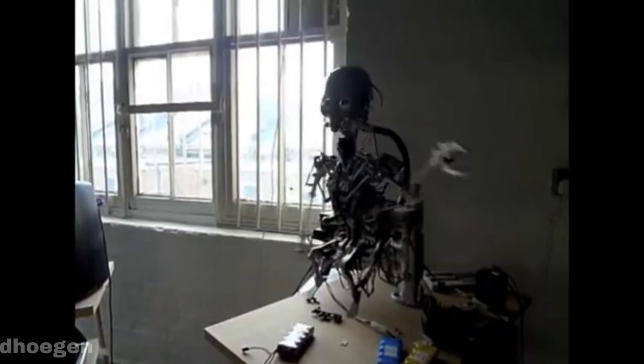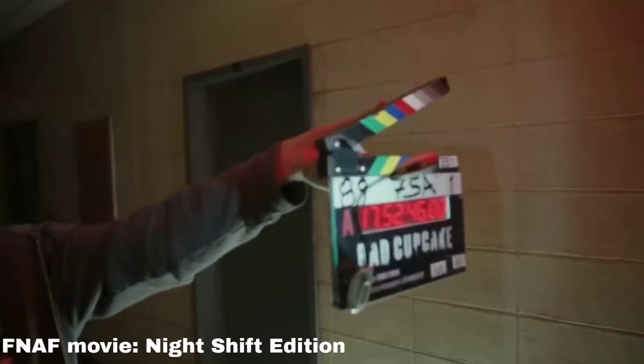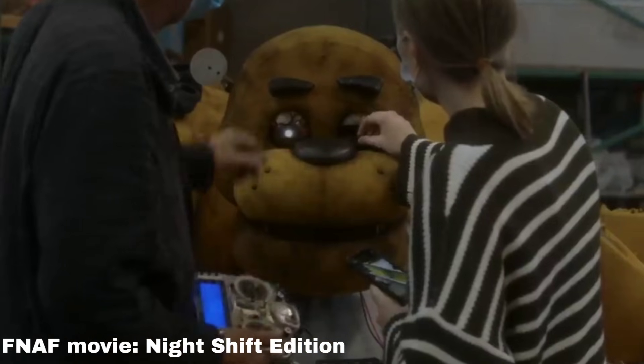There are actually several types of animatronics that exist and serve different purposes. The ones which were used in movies back in the days when CGI wasn't a common thing, and the ones to perform in theme parks, pizza places, and stuff like that. The animatronics which were built for the FNAF movie used remote controls.